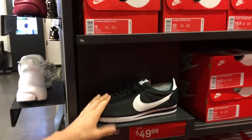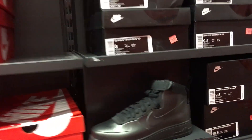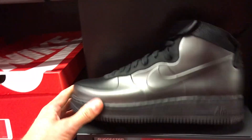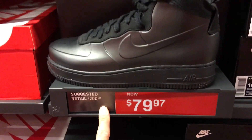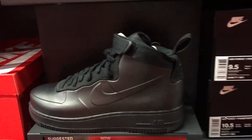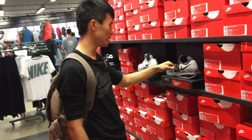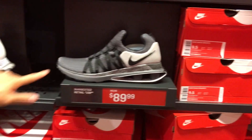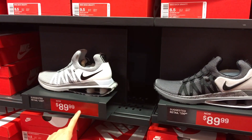Cortez — classic. They got the Foamposite Air Forces in black for $80. Dude, these went — these were retailed for $200. The Foamposites went straight to the outlets, man. Wow. I kinda like these colorways too, yeah they're not bad — 90 bucks, damn.